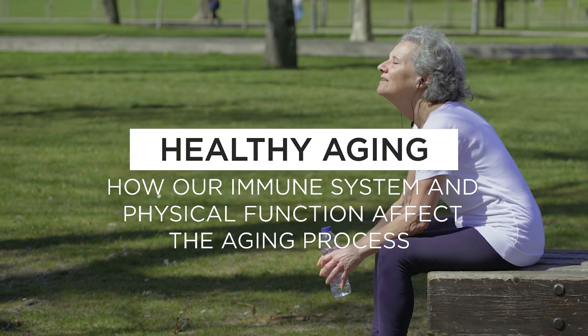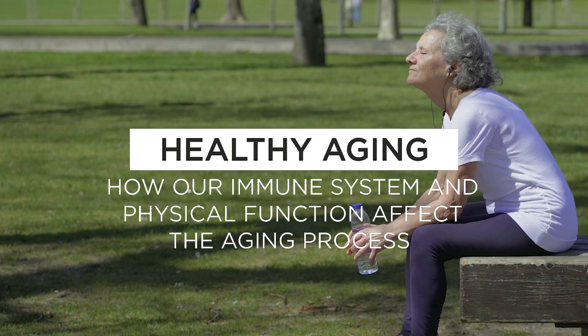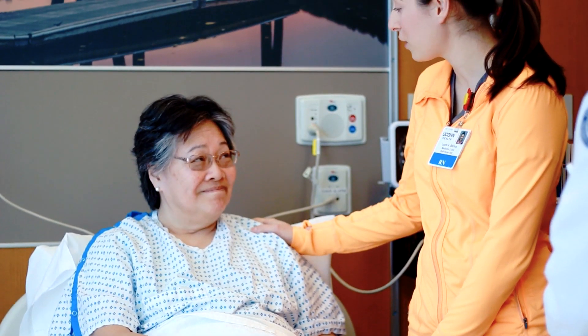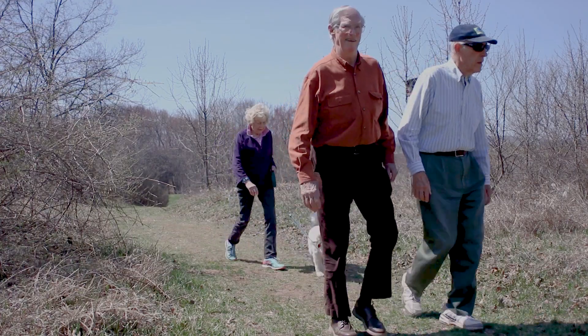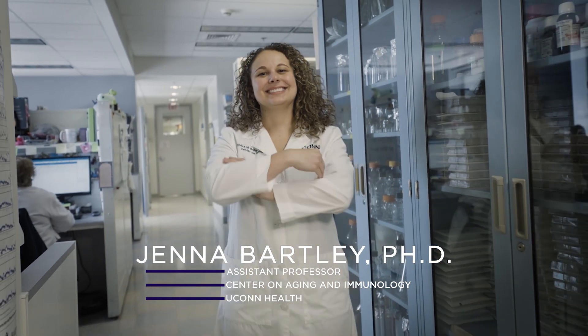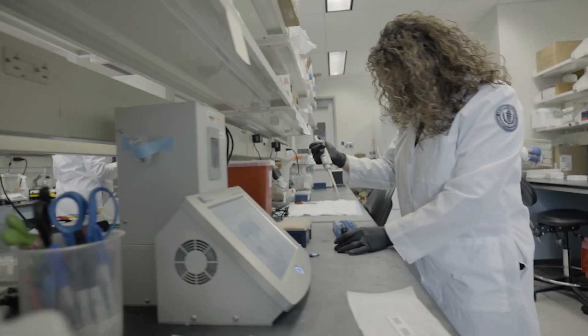We know the immune system declines with aging, but that's not the only thing that declines. Once your physical function declines, you really lose your independence, and that's what older adults really care about. What I do with some of my clinical trial work and in the lab is I really try to look at aging as a whole.